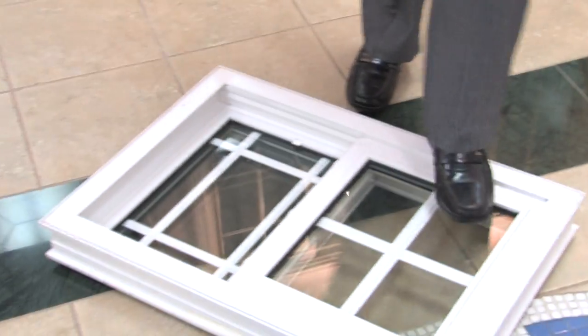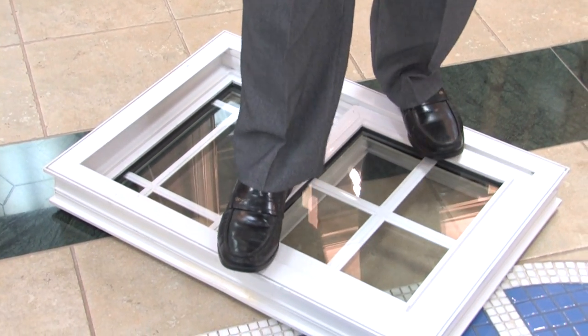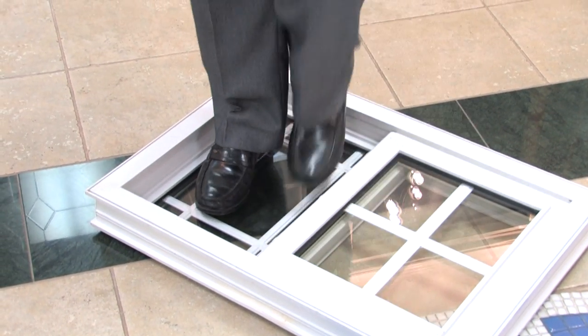These windows are steel reinforced — that means they're really tough. Let me show you. Don't do this at home. I can stand on the frame. No damage. And now I'm going to stand on the glass.